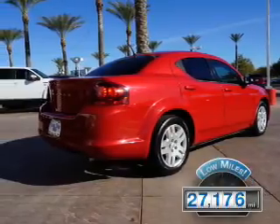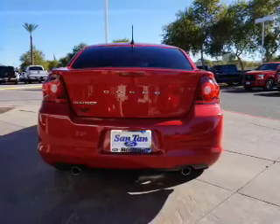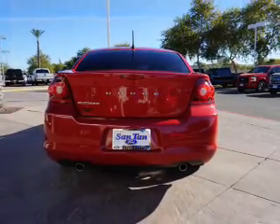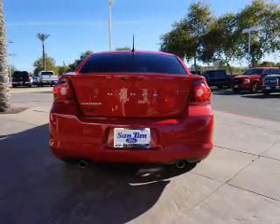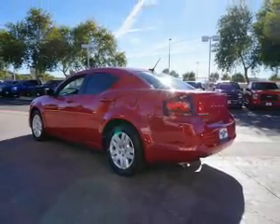With fewer than 30,000 miles, this vehicle has a long road ahead. The features include an alarm system, independent suspension, brake assist, traction control, stability control, and anti-lock brakes.